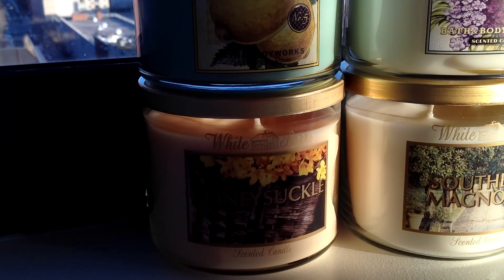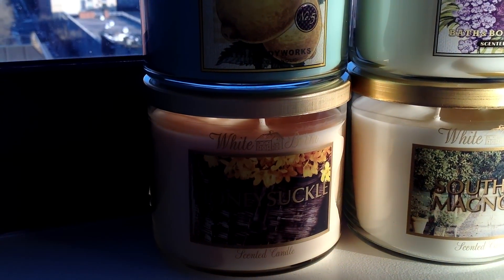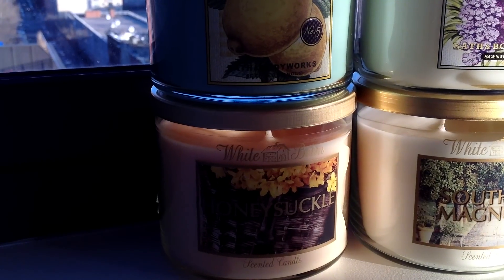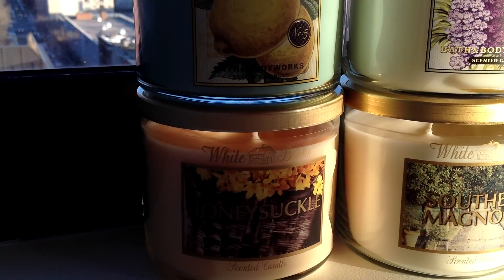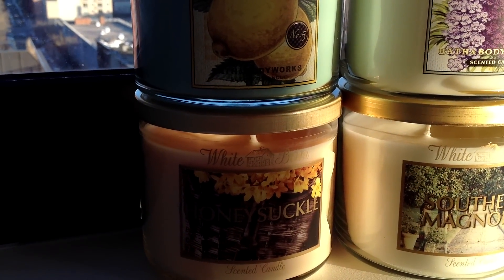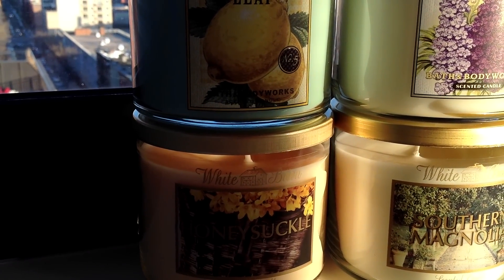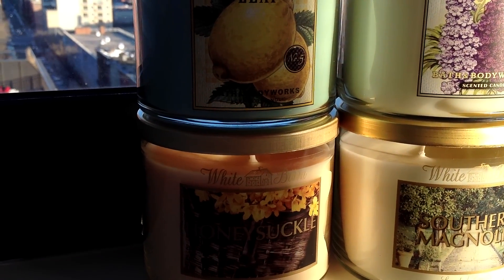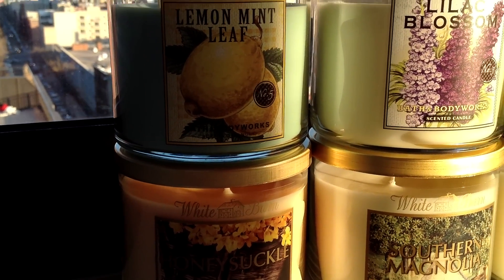Honeysuckle is another one that is really fantastic — I love it. It was a test scent a few years back and it came out last year. Just a perfect floral without being overly powdery or heavy. I think of it more as sort of late summer, but I'll probably burn it now because there are so many florals to get through before the beachy ones start out in May and June.